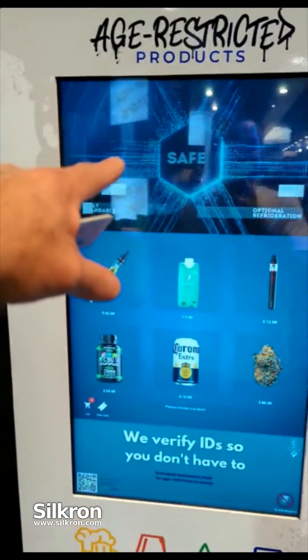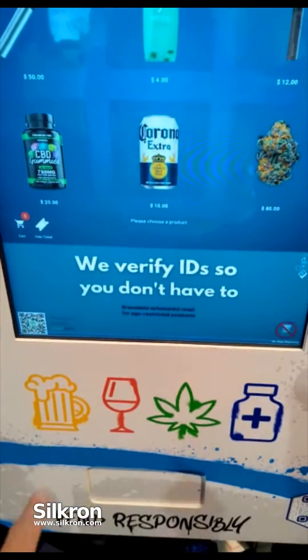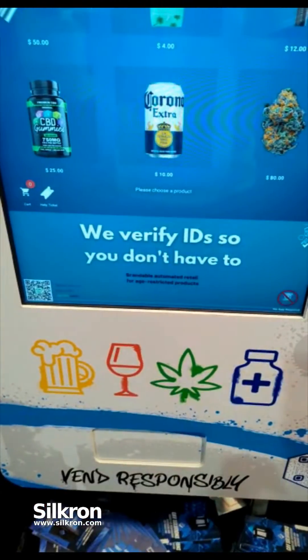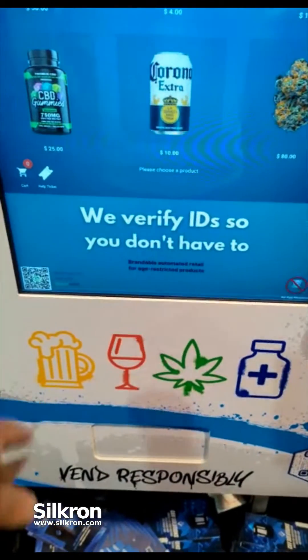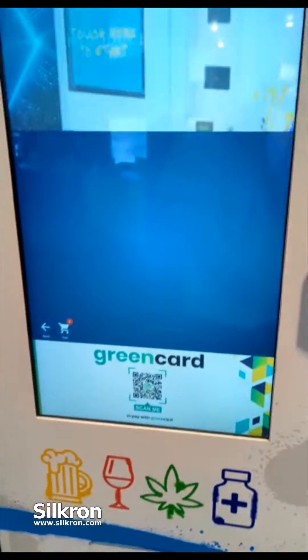Here we have some digital advertising opportunities, and the user interface is down here in the middle portion. Down here we have a photo slide, good for promoting stuff like our crypto payment option and green card.